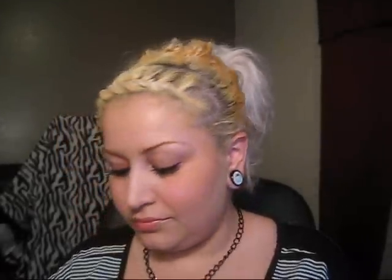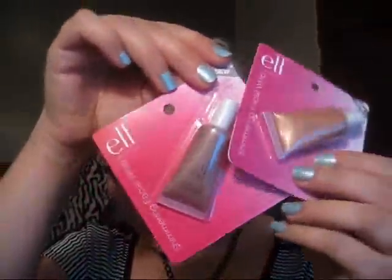I got two eyeshadows — Teal Dream and Punk Funk. And I got all of the Shimmering Facial Whips.